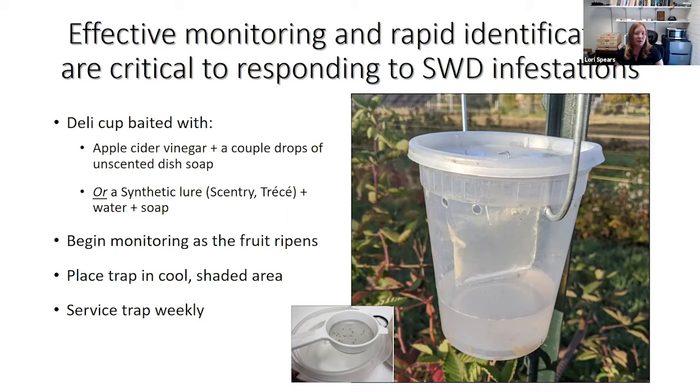We begin monitoring as soon as the fruit ripens — I start putting traps out in the field as early as mid-May. Be sure to place the trap in a cool, shaded area and service the trap weekly. If you're interested in monitoring for this insect, you can look at our fact sheets to read more about the steps to identify this insect. We use one of these strainers to help go through the insects collected in the traps.